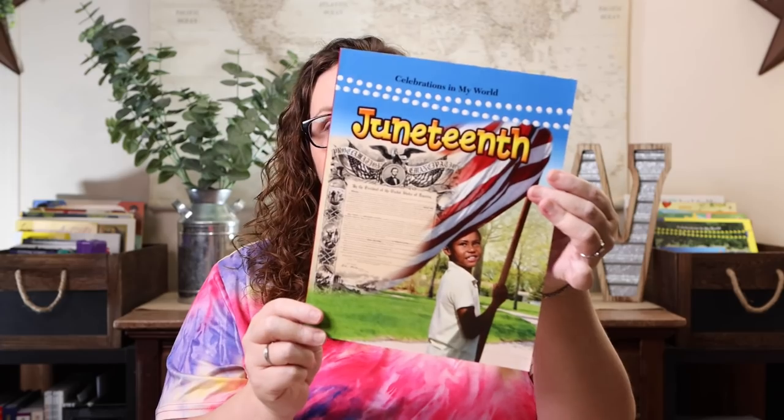The last thing I got for summer planning is for me — What Your Fourth Grader Needs to Know. I love using these alongside the Home Learning Year by Year book to help plan our goals. I didn't have fourth grade yet, so I picked it up to start planning math and language arts goals for the upcoming school year. I also picked up two books for Holiday Fun Around the World: Celebrations in My World — Juneteenth and Celebrations in My World — Independence Day.